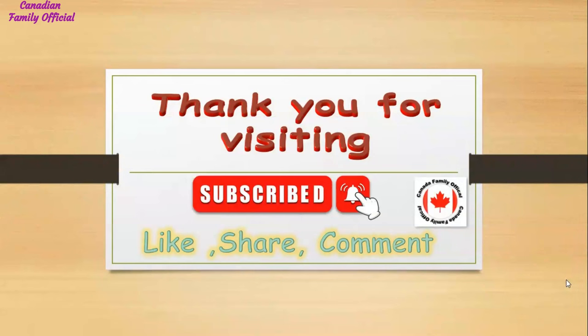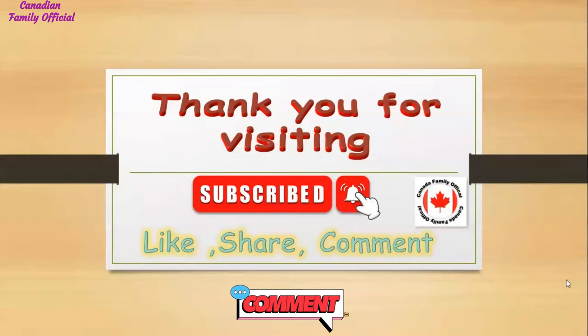Thanks for visiting my channel. Please subscribe, like, and share your experience in the comments — I read your comments regularly.